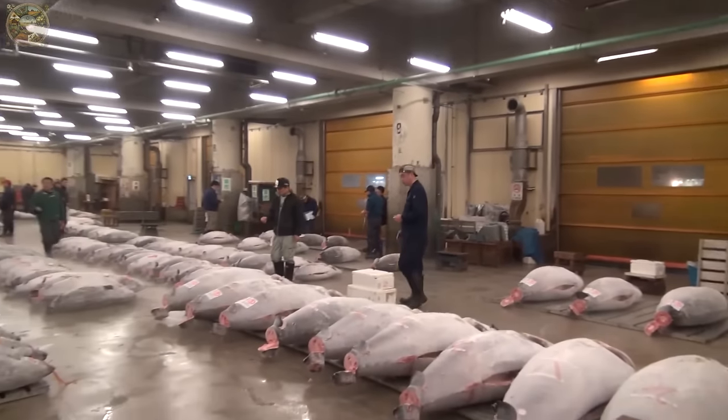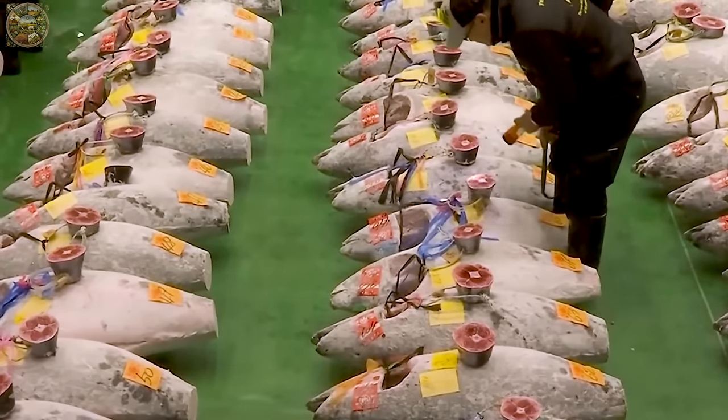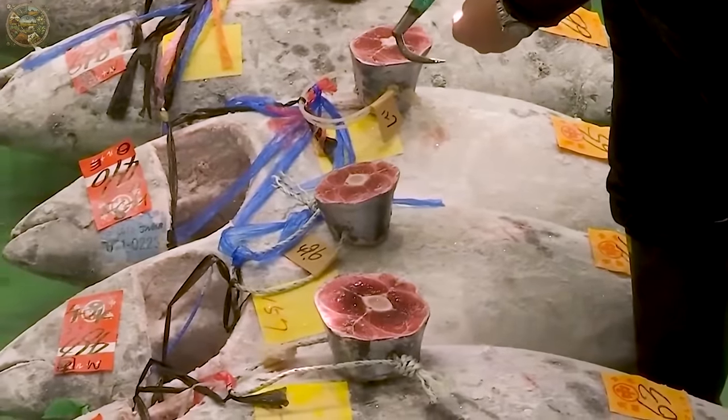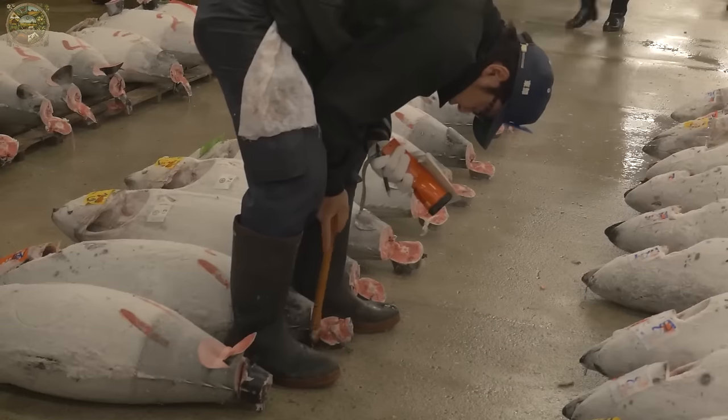A small piece is cut for retailers to assess flesh quality. Each tuna piece's weight and relevant information are recorded, documented on auction sheets or electronic systems for reference during the auction process.